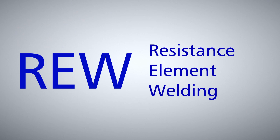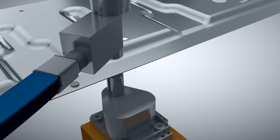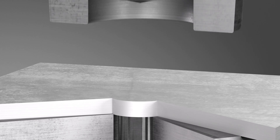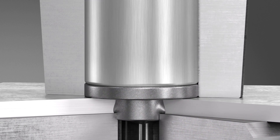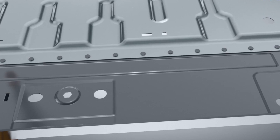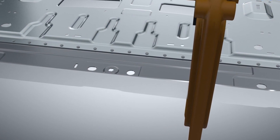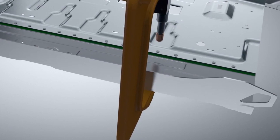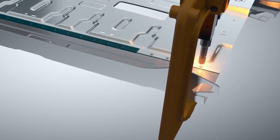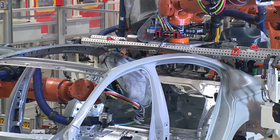With resistance element welding — REW for short — small self-punching steel parts known as flex weld elements are inserted into the aluminum component. A slight splay keeps the elements in place so that they do not fall out. Conventional resistance welding techniques can now be used to join the aluminum components to the super high-strength steel parts. The contact surfaces can be additionally bonded with adhesive and also sealed depending on where they will be deployed.